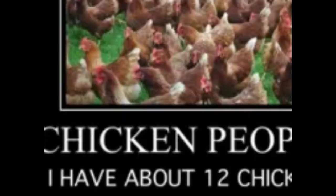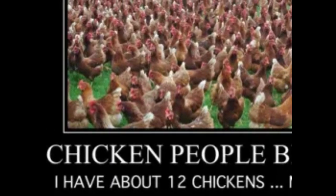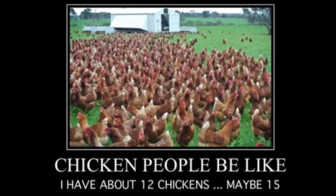Chicken math is a real thing — one plus one equals eleven in the chicken world. If you build a coop thinking you're going to have three or four birds, build it for six or eight. If you're planning for six or eight, build it for at least a dozen. You can't go wrong by oversizing; think about the future.